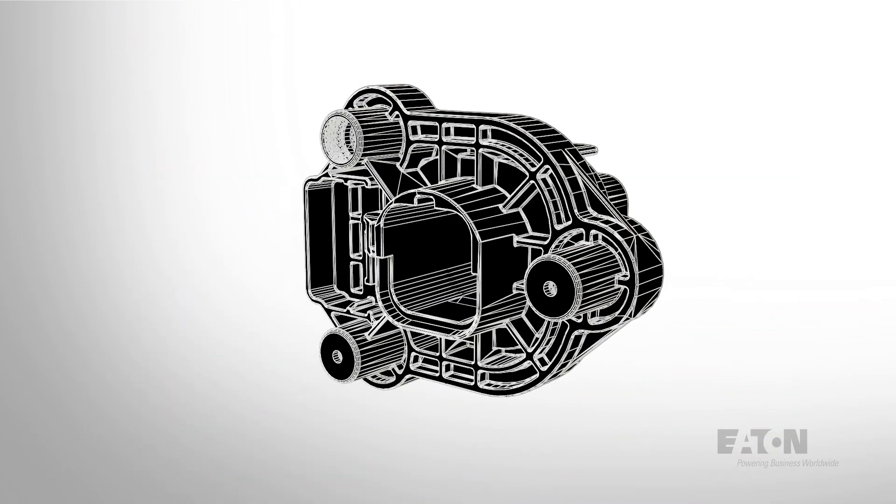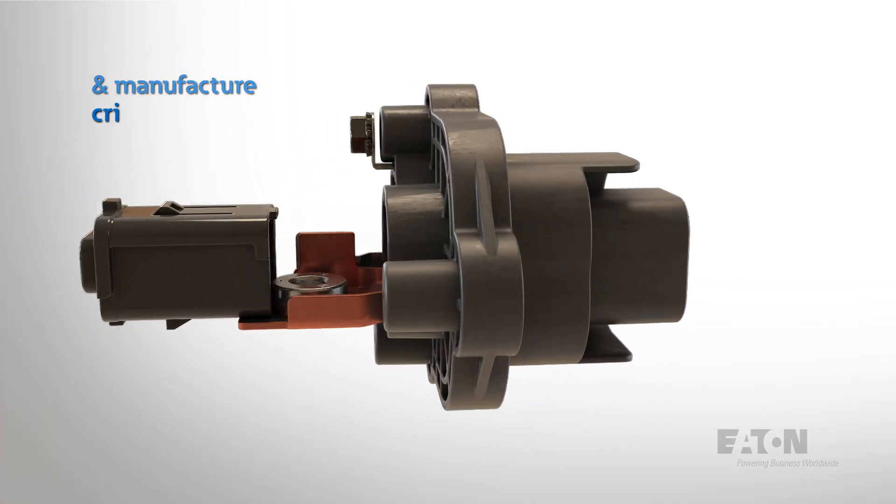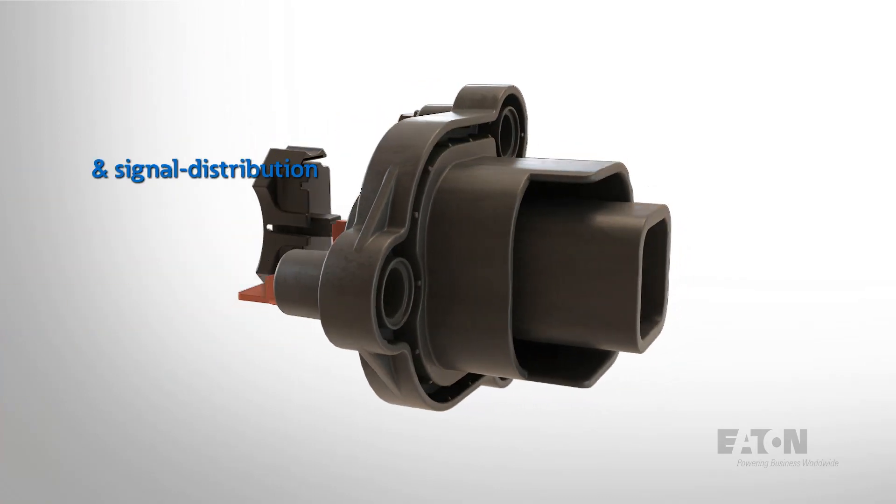We are a global leader in the design, development, production and testing of high precision power and signal distribution components.